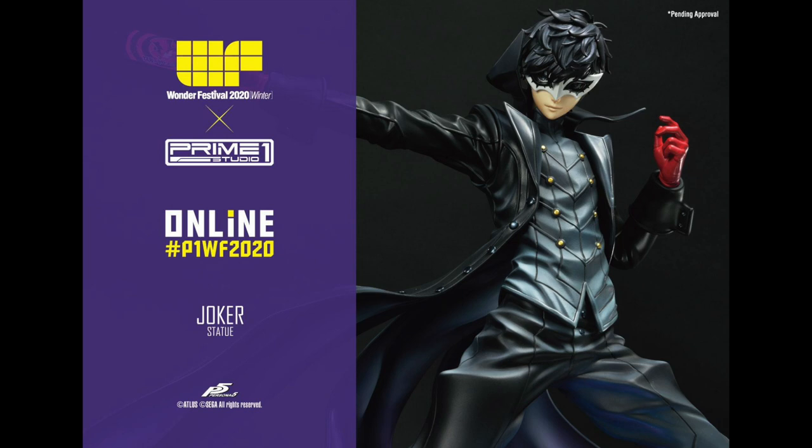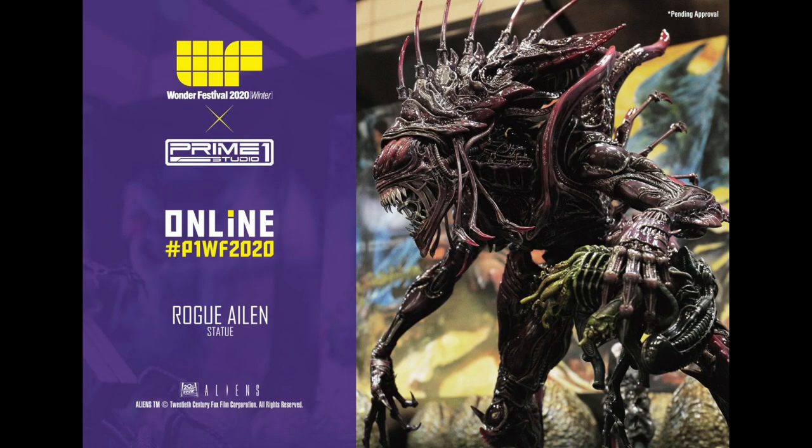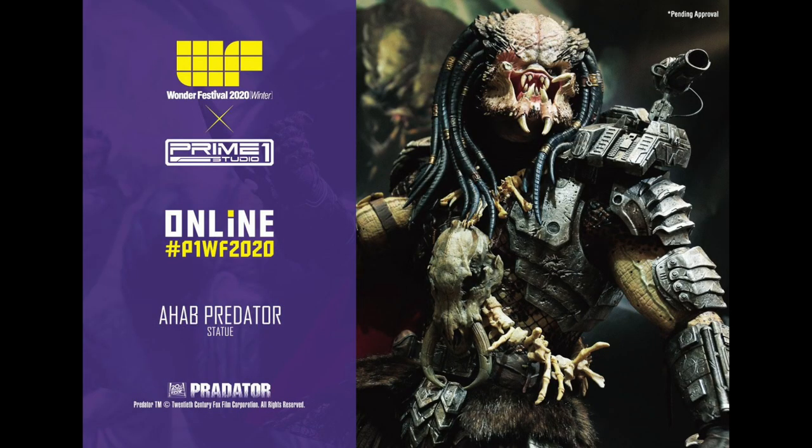Next up from Prime 1 Studios — these are the official images they released, you can probably find better shots out there. This is of Joker from Persona 5, and these are like the big statues, they're pretty massive. You might want to check out all the photos online for these. The Queen Alien Battle Diorama statue. Same with the Rogue Alien statue, which looks so badass — I love the paint app on this. The Ahab Predator — I so want a Predator, one of my favorite movie monsters of all time.